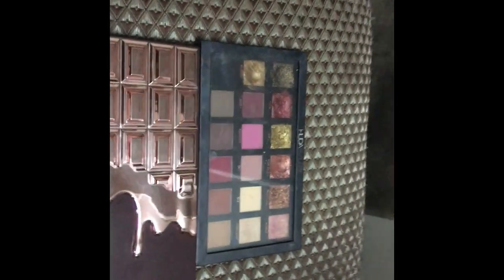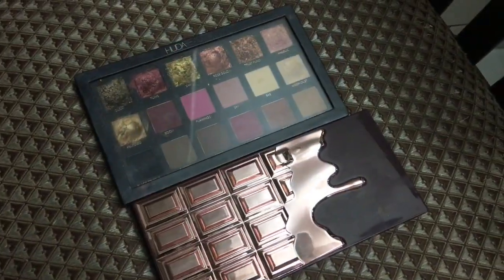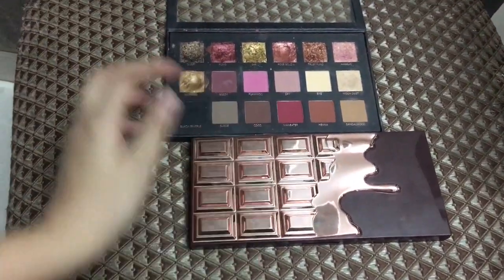Hello everybody! Welcome back to our channel. I'm so excited for this video because finally I found a very close dupe for the Huda Beauty Rose Gold Palette and I'm so excited to show it to you guys.